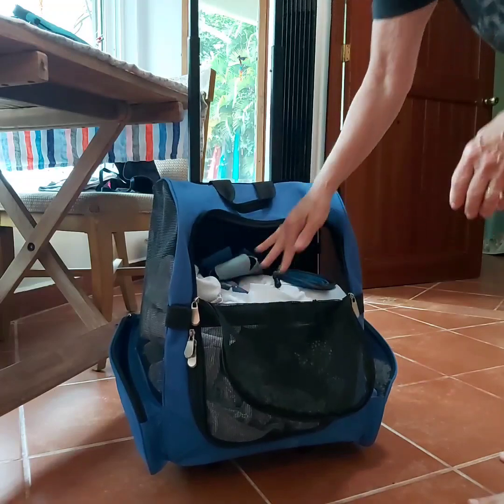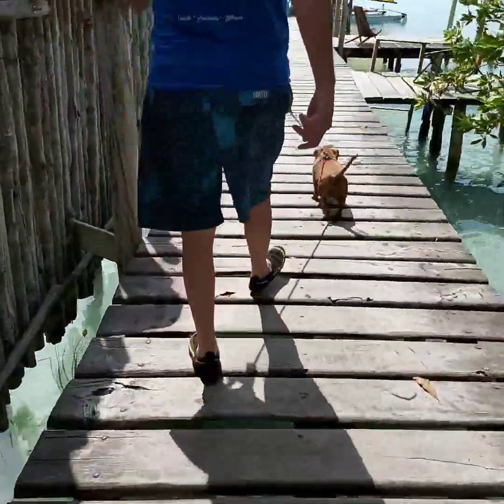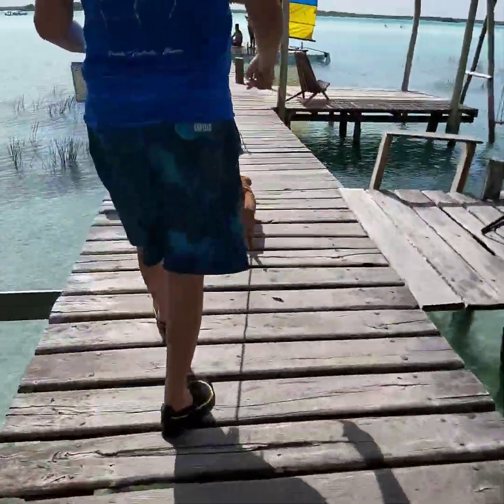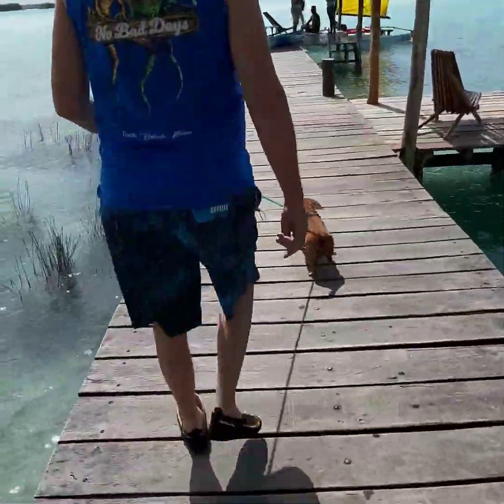Penny's travel bag doubles really nicely as a day go bag. The boat was picking us up right at the dock of our Airbnb so we packed our bag and headed out. Penny is so excited.